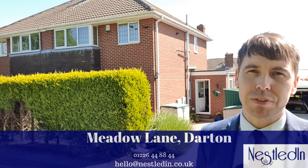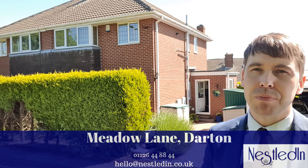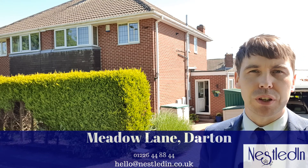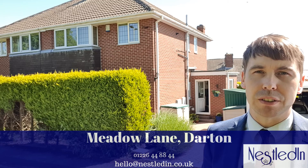If you're looking for a property in S75 with little to do, move straight into, and has been extended with a stunning conservatory, this three-bedroom semi is for you. It's close to the M1 motorway, it's close to Darton train station, and it's close to so many local amenities. Can't wait to show you this one, so let's go inside and take a look.